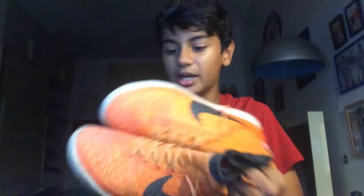The next shoe we have here is the Nike Magista X Proximo IC in the orange colorway. This is actually the first sock liner boot that I got. I don't even know if these are even available anymore, so I don't think I can leave a link in the description.